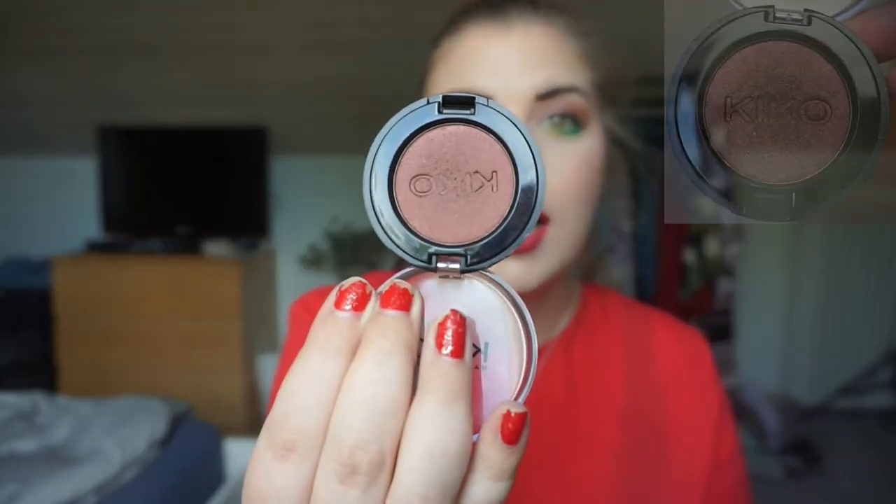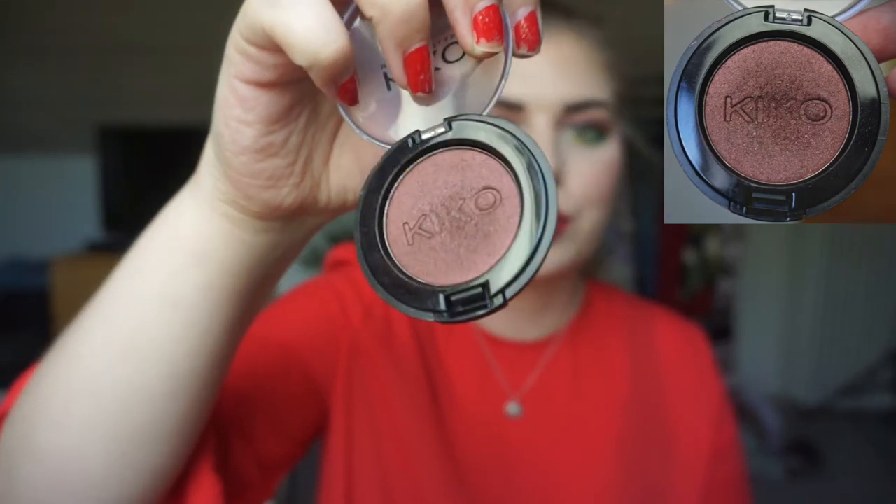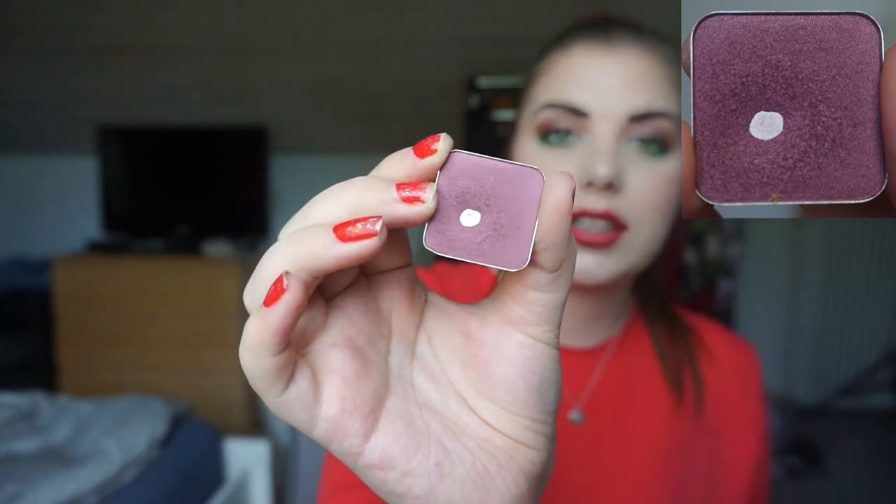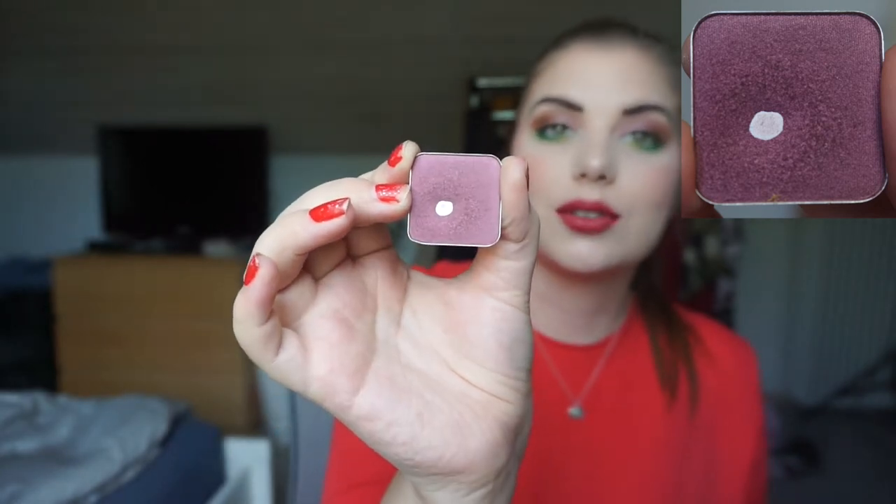For my single ladies: firstly my Kiko single shadow in 133. I've used this a few times so I'm not sure if you can see much progress, but I've been really focusing on the outer corner, so maybe I'll just use it there — it's cool-toned and not as deep as the other dark browns in the palette. I also have a Kiko eyeshadow from the High Pigment line in 54. I've used it a few times in my crease and outer corner, but I'm not sure how much progress is visible.